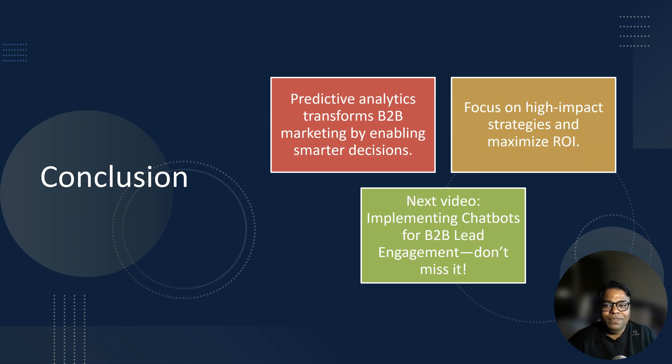And there you have it — using predictive analytics to boost B2B ROI. From lead scoring and personalization to sales forecasting and churn reduction, predictive analytics can transform your marketing strategy. The key takeaway: predictive analytics doesn't just help you work smarter, it helps you win way bigger. It ensures every decision is backed by data, making your efforts more efficient and effective. In our next video, we will explore implementing chatbots for B2B lead engagement — learn how AI-powered chatbots can engage leads, collect data, and boost conversions like never before. See you there.